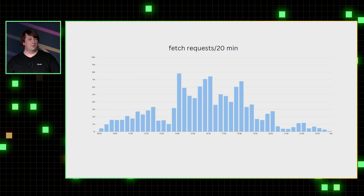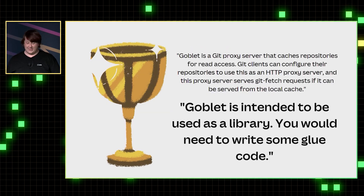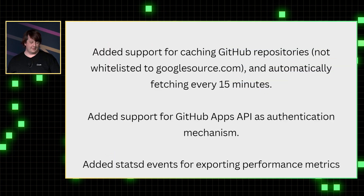The initial idea we had was to store a copy of the repository on S3 and pull it down. The problem was that throughout the day that snapshot was already well out of date. We Googled around and found an open source project from Google called Goblet — a Git proxy server. There was a little warning note at the bottom saying you would need to write some glue code, so we wrote some glue code.